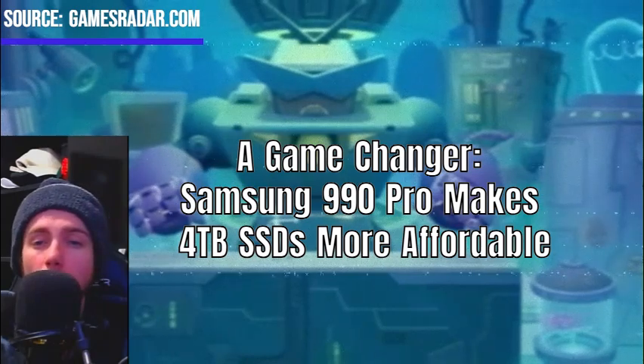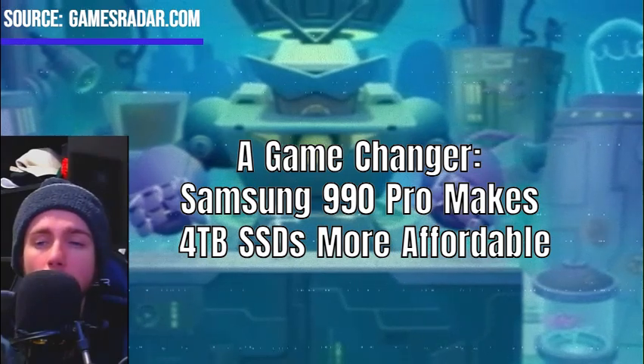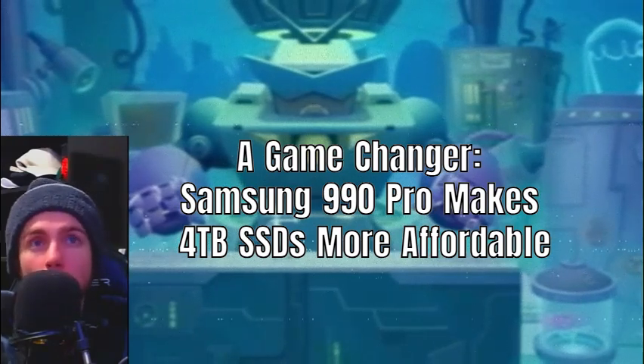The Samsung 990 Pro stands out with its impressive speed, reliability, and storage capacity, making it a top choice for gamers and professionals alike seeking robust performance without compromising on storage needs.